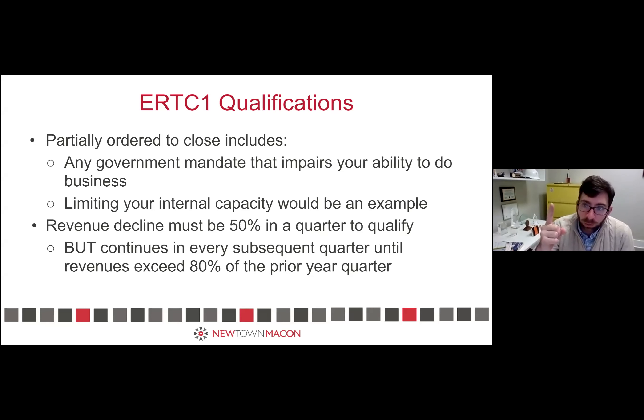To summarize the two ERTC clarifications: Number one — partial closure that impacted your business capacity qualifies you for the ERTC in every calendar quarter where you were subject to that partial closure. Number two — if you meet the revenue decline in any quarter to qualify, you continue to qualify in every subsequent quarter until your revenues surpass 80% of your previous 2019 revenues. I'm happy to talk with any of you individually if you have additional questions.